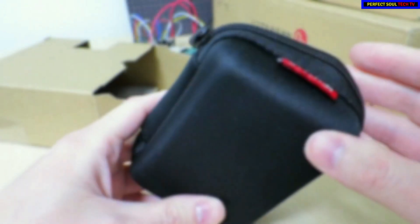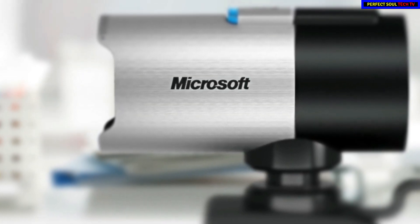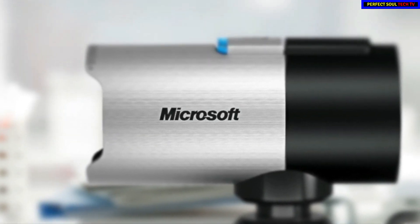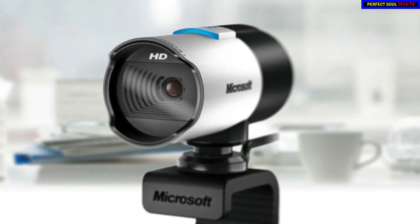To conclude, the Microsoft LifeCam Studio is a sweet upgrade from a built-in VGA webcam and good enough for high-definition internet video chats and even home movies, and is well worth checking out.